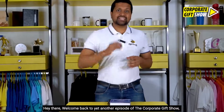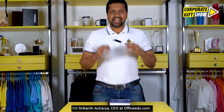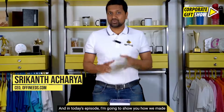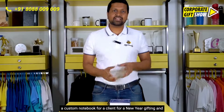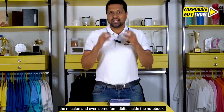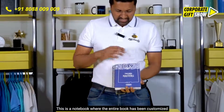Hey there, welcome back to yet another episode of The Corporate Gift Show, where we share an interesting corporate gifting idea every single day. I'm Srikant Acharya, CEO at offeneats.com, and in today's episode I'm going to show you how we made a custom notebook for a client for new year gifting, and included all the activities that happen in the organization, the mission, and even some fun tidbits inside the notebook.